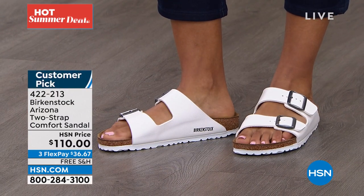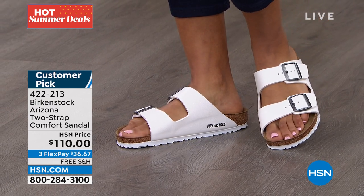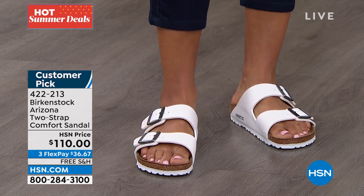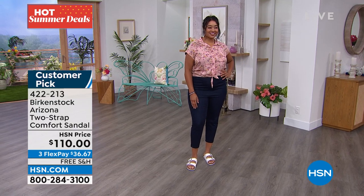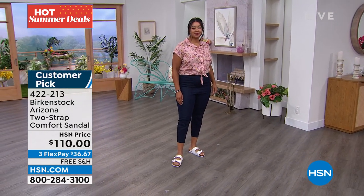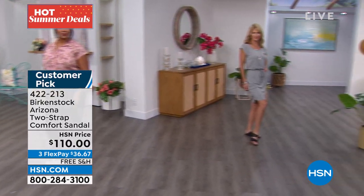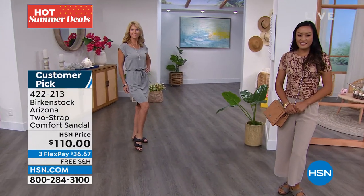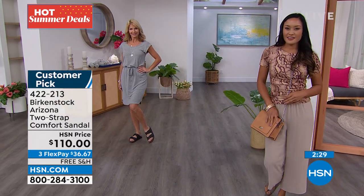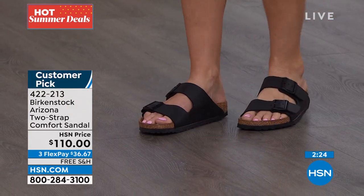That's something unheard of, so you are getting heritage product — the craftsmanship is top-notch. That's why people say they've had their Birkenstocks for 10-plus years, because you don't wear them out, you wear them in. This is quality product. It's an investment in your health and wellness and also an investment in the best style you're going to have in your closet that you'll be able to wear for years to come.